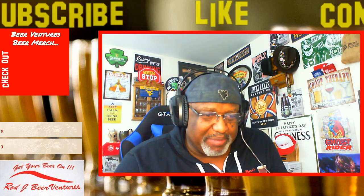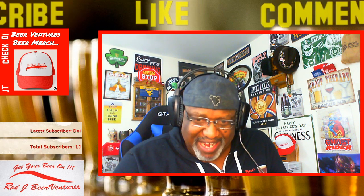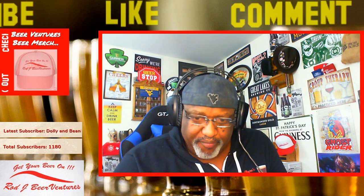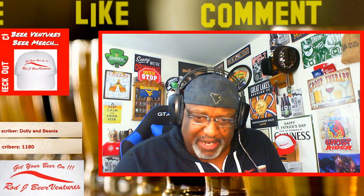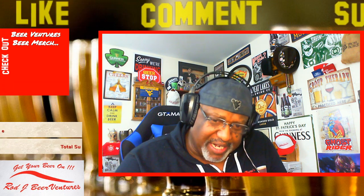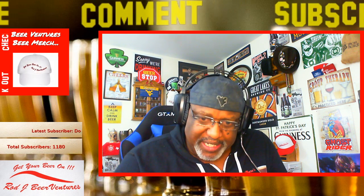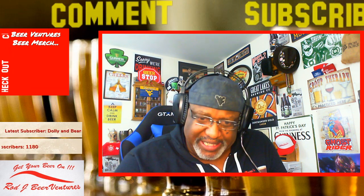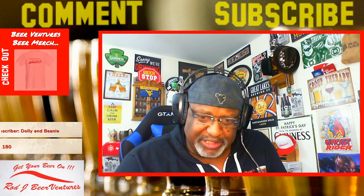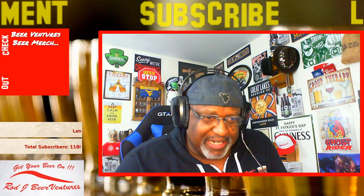That nice velvety feel to the beer too from the lactose. I can feel it in the upper part of the mouth, the roof of the mouth, a little bit in the cheek area. Not getting too much of a warming sensation — the 10% alcohol is hidden nicely in this one. Not too overly boozy or anything along those lines.